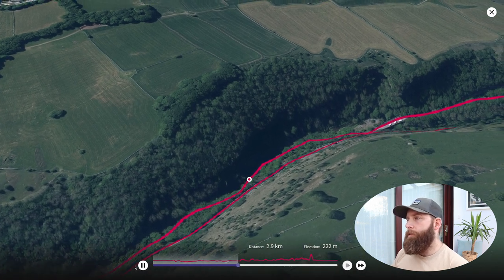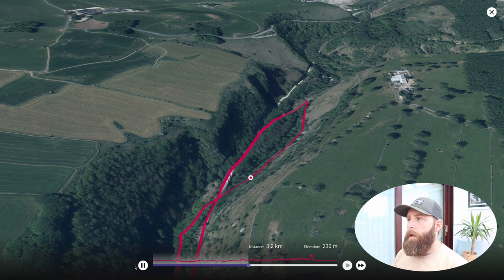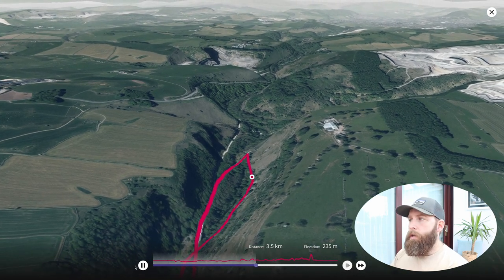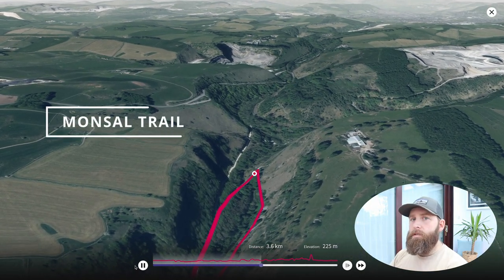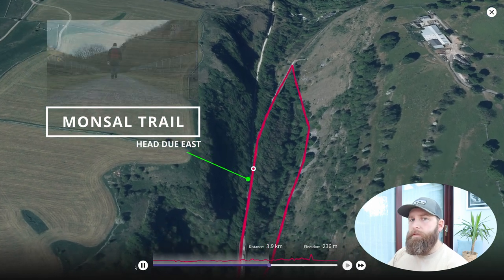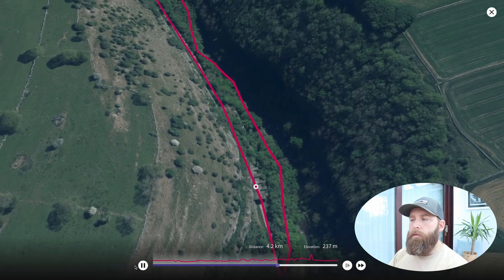Once you're over the second set of stepping stones, continue along the path heading towards the bridge — just continue under it until you reach a little stile which you can quickly get over, and you're heading up towards the Monsal Trail again. There's a small incline to get up to it, and around this point you want to start heading back east along the tarmac path. Be aware this path is used by mountain bikers, cyclists, horse riders, and hikers — it's a very well-maintained path.